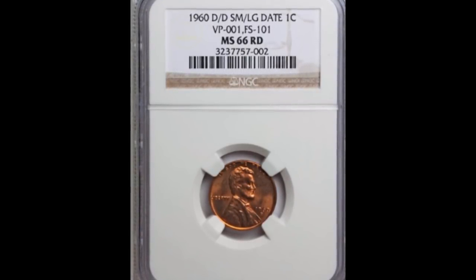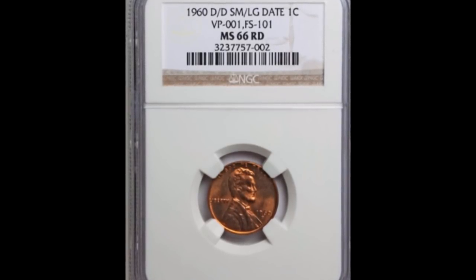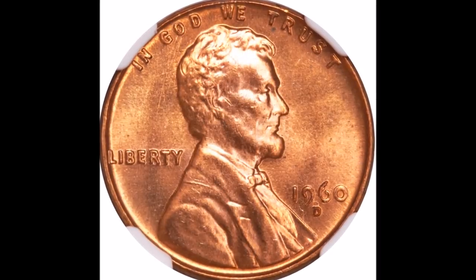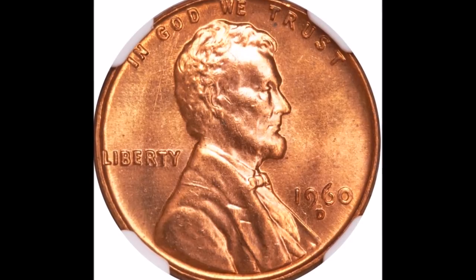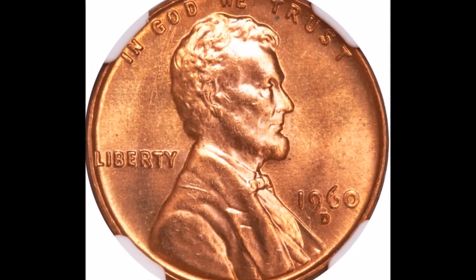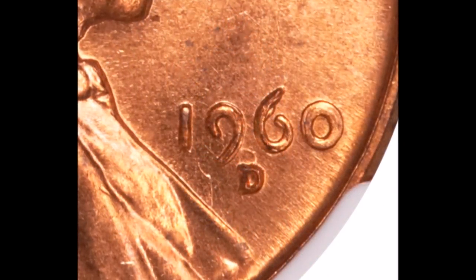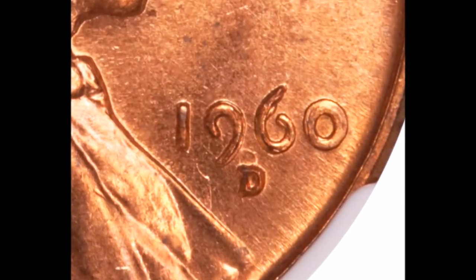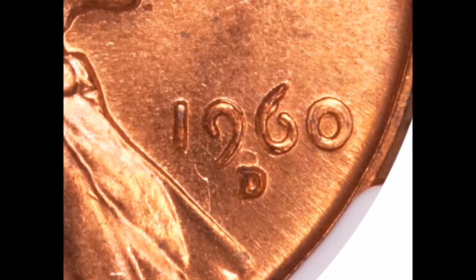In the number eight position we have the 1960 Denver Mint double die obverse, listed as FS-101. This is a small date over large date variety, and it is very unique because it also features a repunched mint mark that is very strong. This is a class 3 double die, and doubling is strongest on the date — you can clearly see the doubling there, as well as the repunched mint mark very high to the north of the primary mint mark.